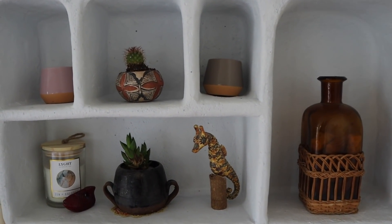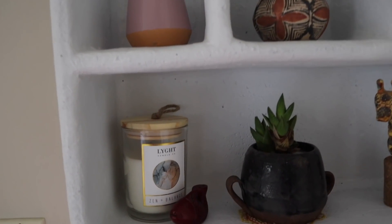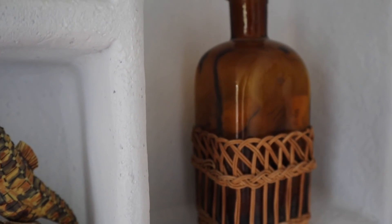Above the bedside area I have this shelf which I'm obsessed with — again it's from Urban Outfitters. I've decorated it with some candles, more succulents, and just random little things. I haven't quite figured out all the decorations in my room yet, but this is what I've done for now.